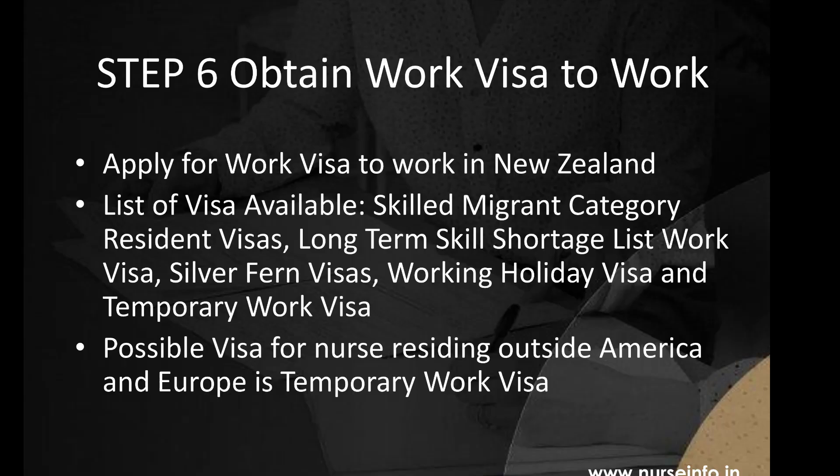Step 6: Obtain a Working Visa to Work in New Zealand. Foreign nurses can apply for a working visa to start work in New Zealand. Several visas are available, notably: Skilled Migrant Category Resident Visa, Long-Term Skill Shortage List Work Visa, Silver Fern Visa, Working Holiday Visa, and Temporary Work Visa.